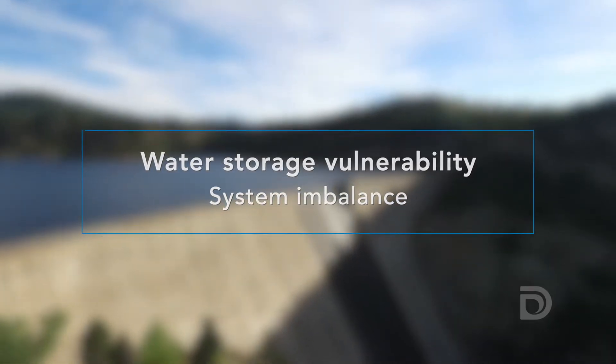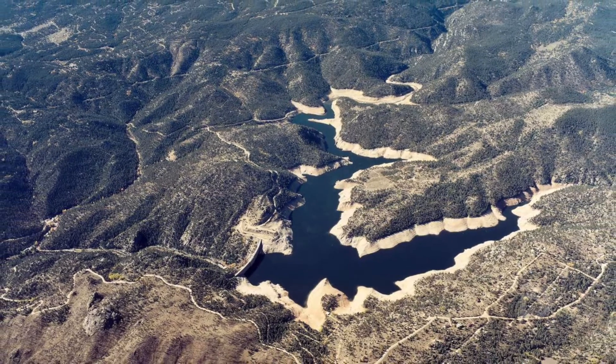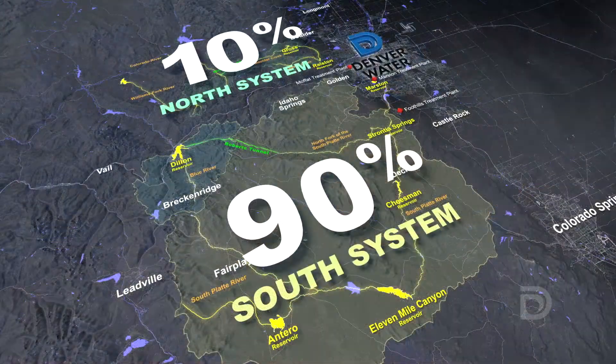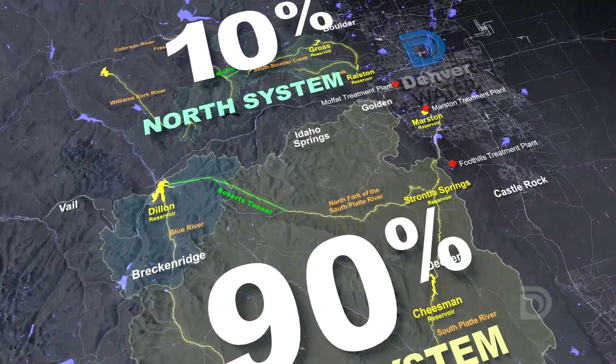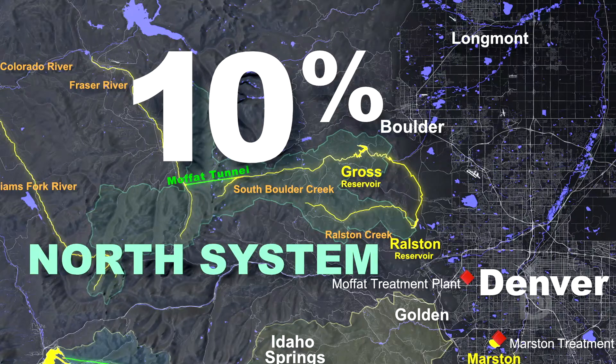The drought of 2002 revealed a vulnerability in our system — we almost ran out of water on our north end. We have an imbalance issue at Denver Water: we have 90% of our water storage on what we call the south side and only 10% on our north side. We really wanted to address that imbalance for a number of reasons.